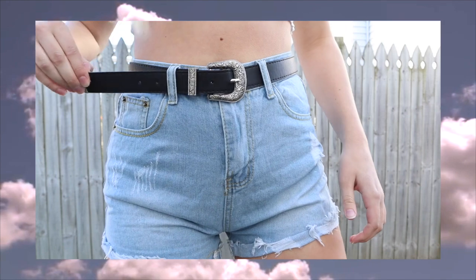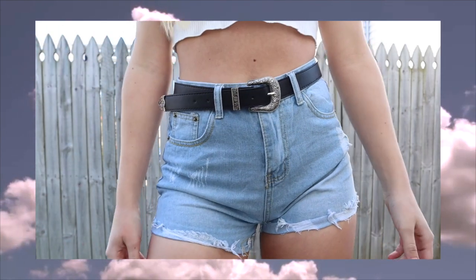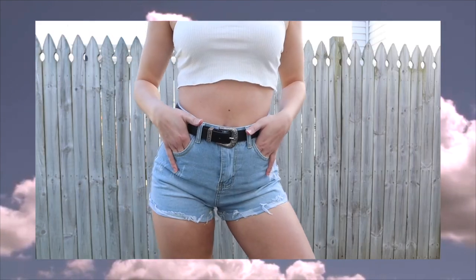The next thing I got is actually an accessory, not a clothing item — it's this belt. I think these belts are so cute. It's kind of like the western style and I love the look of it because I literally have nothing like this. I only have one plain black belt and a chain belt, so I thought this was something cute I could wear to a festival but also just on a day-to-day basis because I think this style is just adorable.